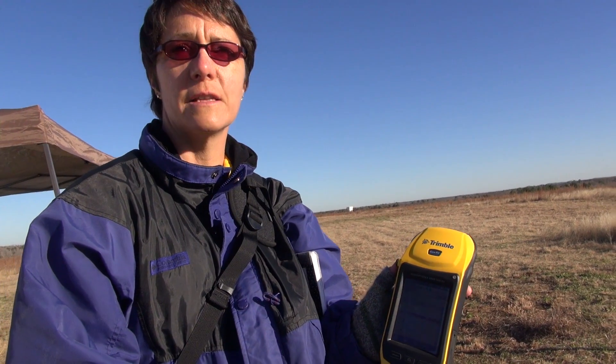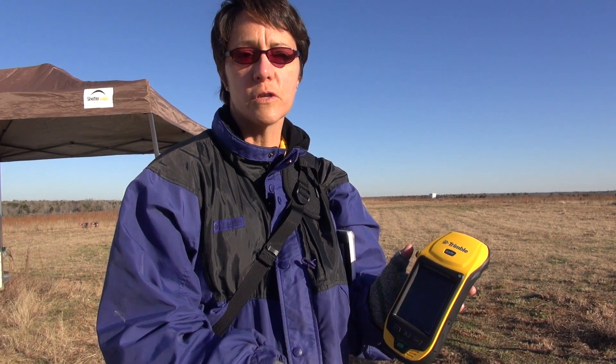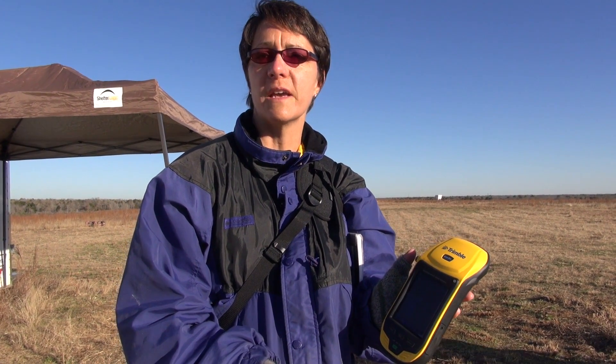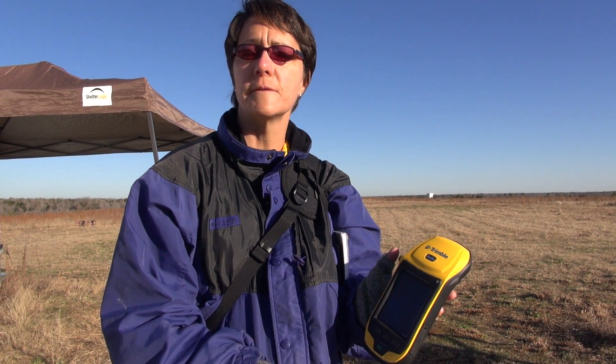This is a high-end Trimble GPS unit. It gets down to like sub-meter accuracy. What I'll do is take the points and then go home and differentially correct them, using base stations that are known locations. These points will get corrected down to just a couple centimeters of where they are.